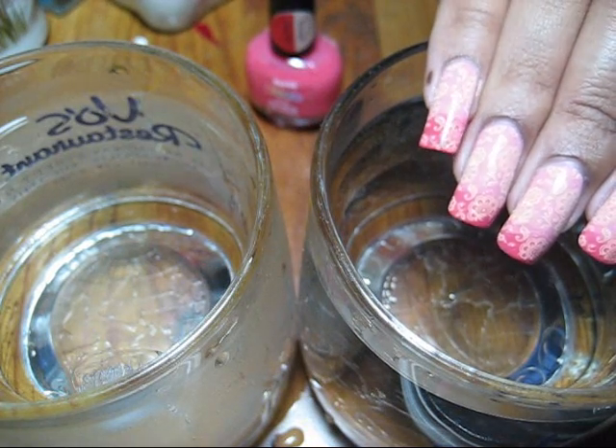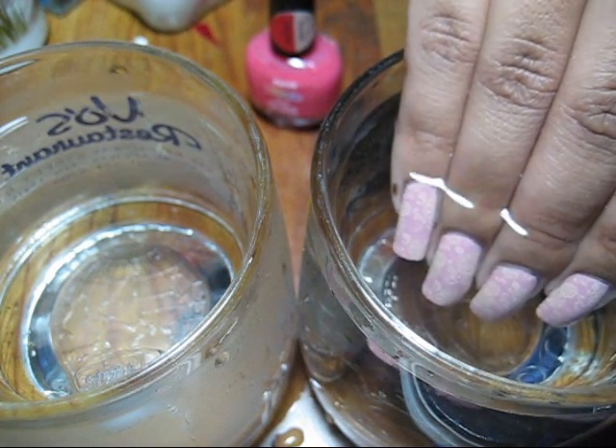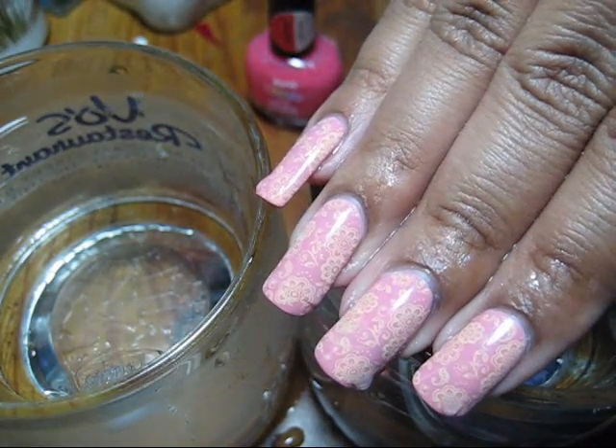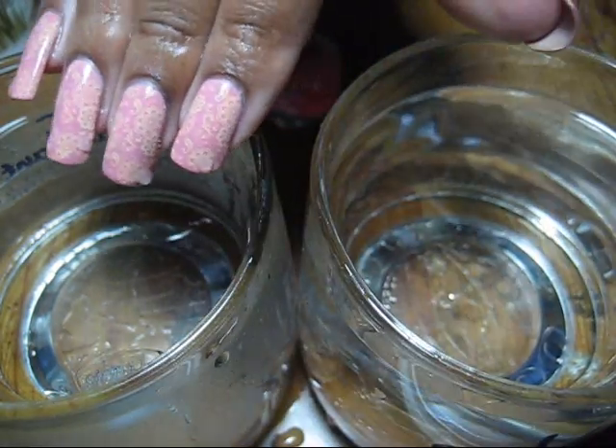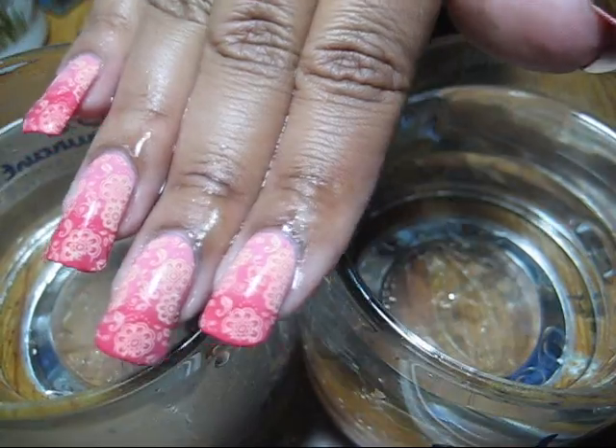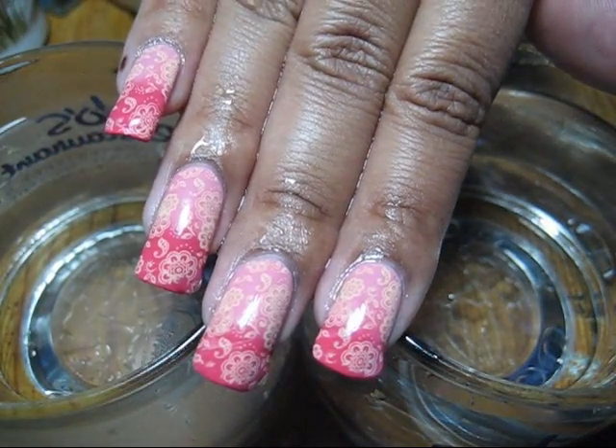Here I have a cup of warm water, and as I dip in you can see my entire nail goes to the lighter shade. I do have a conad pattern on my nails. As I dip into the cool water, my whole nail turns to the darker shade and you can kind of see more of that pattern.